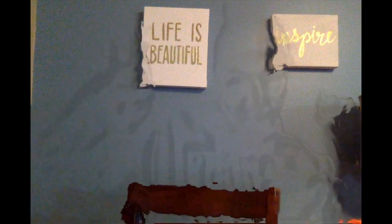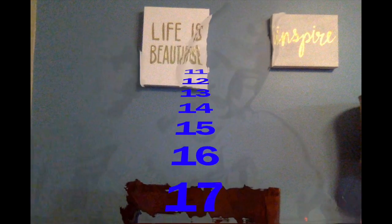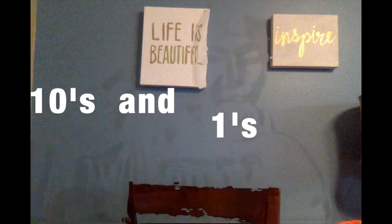Are you ready for the math meeting today? We are gonna get started with our math meeting. Last week we learned about numbers 11, 12, 13, 14, 15, 16, 17, 18, 19, and 20. We learned about tens and ones and how we can make all of those numbers.